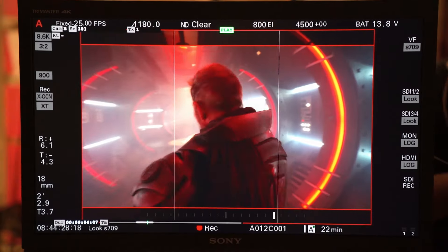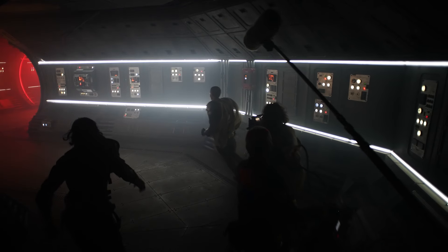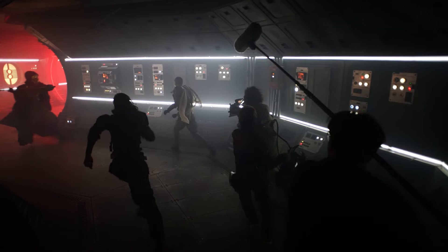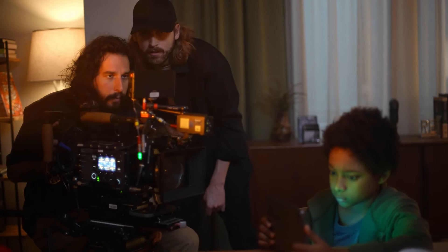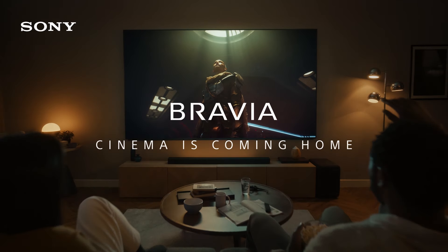Sony equipment is used throughout many departments. We also used Sony equipment for the shoot — not because we had to, but because they're just doing good stuff and we like to use it. Whenever you go to the cinema you get lost in the story. What we're doing here is creating that metaphor: if you can have the cinema at home, we have achieved our goal.